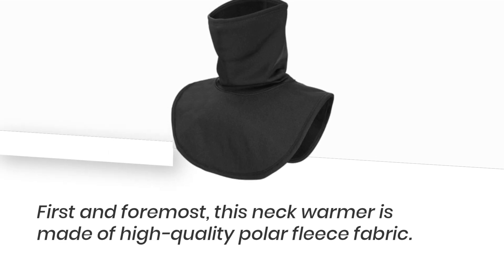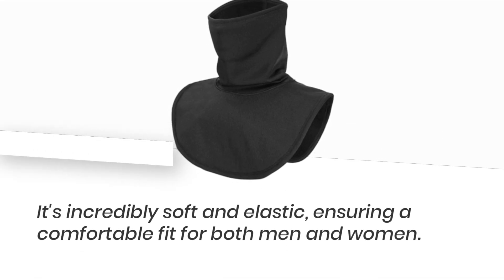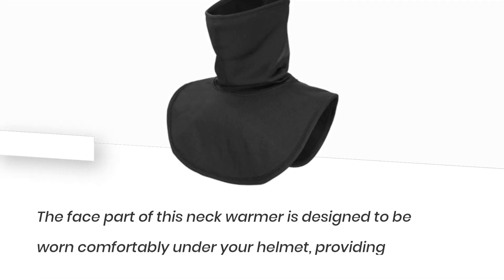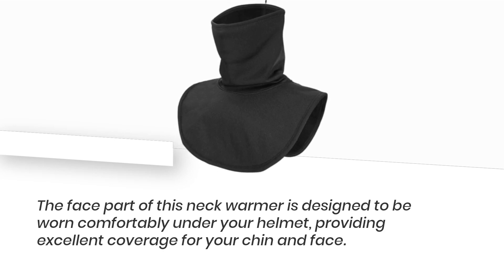First and foremost, this neck warmer is made of high-quality polar fleece fabric. It's incredibly soft and elastic, ensuring a comfortable fit for both men and women. The face part of this neck warmer is designed to be worn comfortably under your helmet, providing excellent coverage for your chin and face.